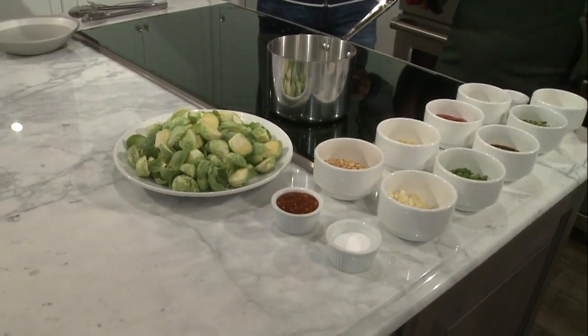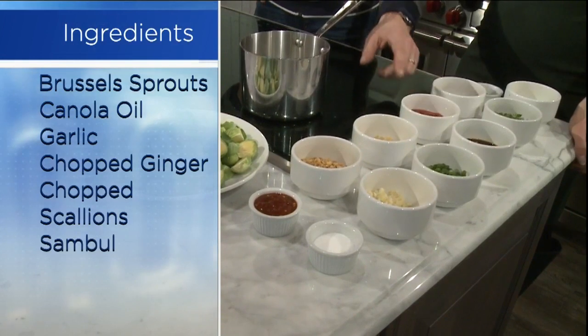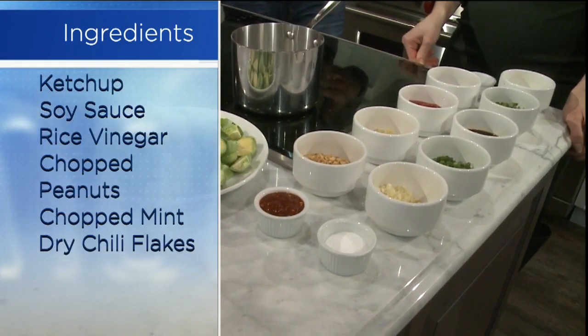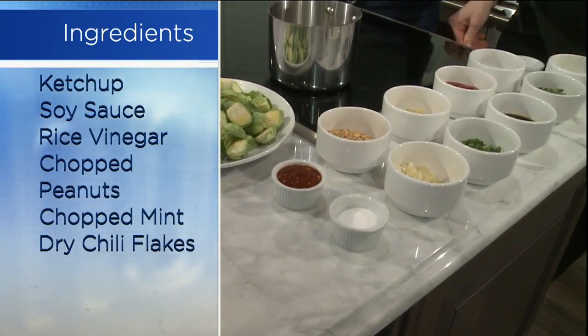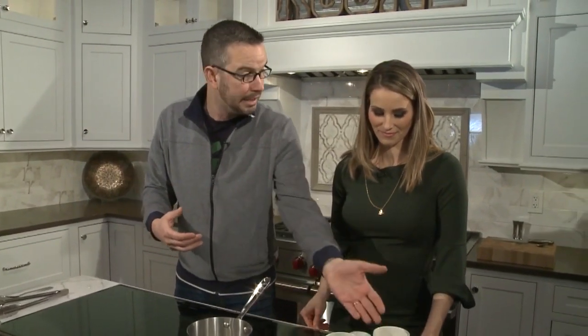We have great flavors here. Sesame oil — very fragrant, very nutty, adds a lot of complexity. We have ginger, we have garlic, we have scallion — Asian inspired. GGS is what that's called: ginger, garlic, scallion. Then I have this beautiful crushed chili paste that's going to add the 'Kong' — the power. Soy sauce, a little bit of ketchup for viscosity and to bind it together, a little rice vinegar, some Aleppo pepper which is a nice chili pepper, and then fresh flavors like mint and crushed peanuts.